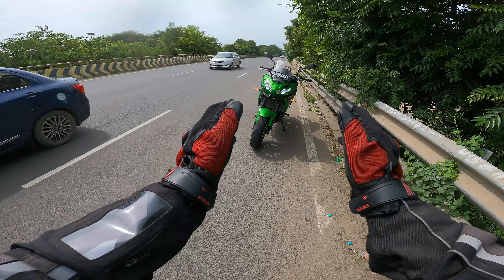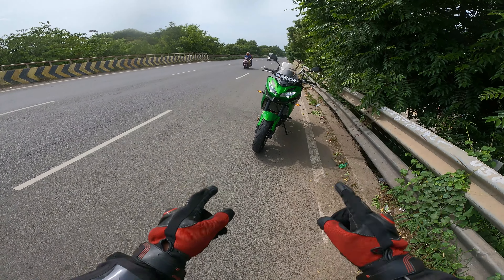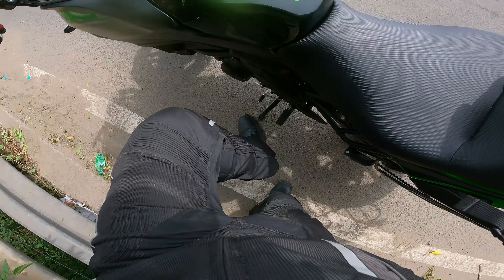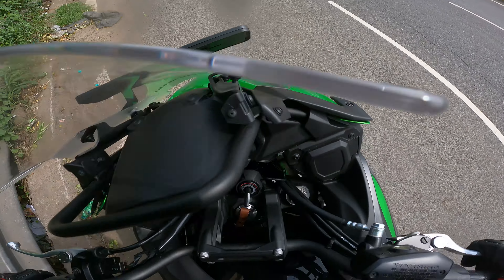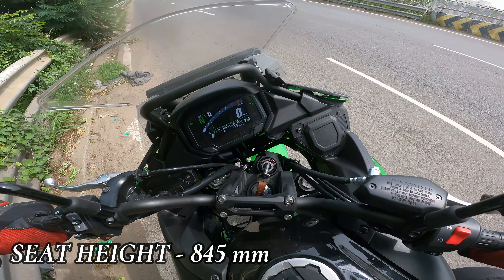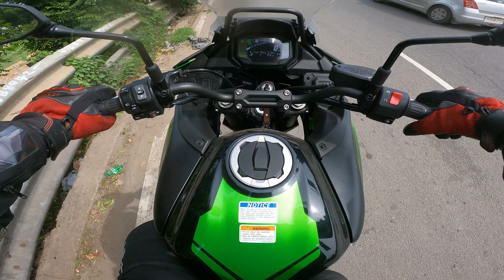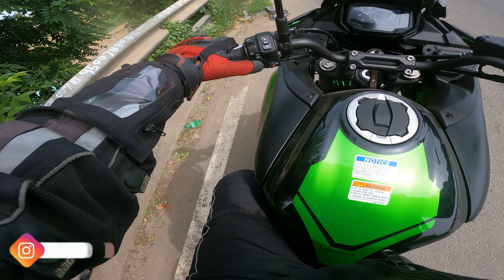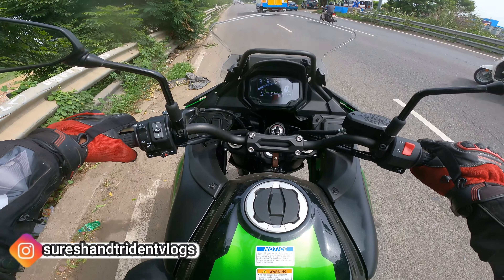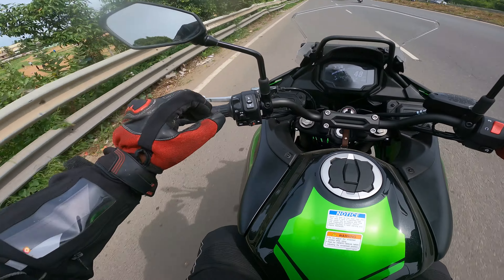Good morning guys, and good morning YouTube. Friends, the number plate looks so good. In Tamil Nadu, the first Kawasaki Versys 650. Chennai Adventure Tourer is a YouTube channel — I think this is the first one here. The charge is very low, so I'm going to record that.